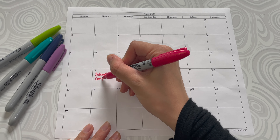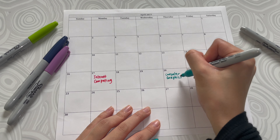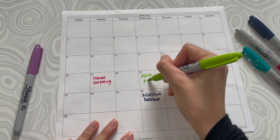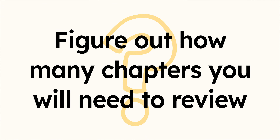I have an internet computing final on April 17th, a graphics final on April 20th, and a relational database final on April 26th. The day before the exam is a day I like to allocate for mock testing. Then try to figure out how many chapters or modules you'll need to review prior to the exam and divide it among the remaining days.